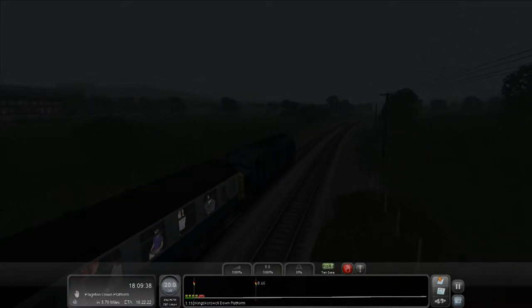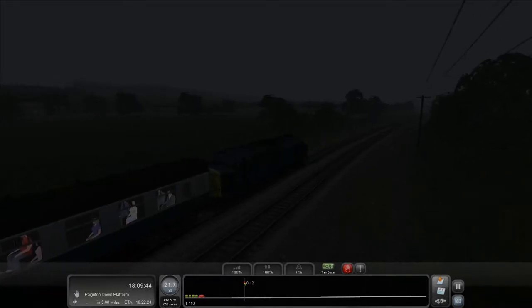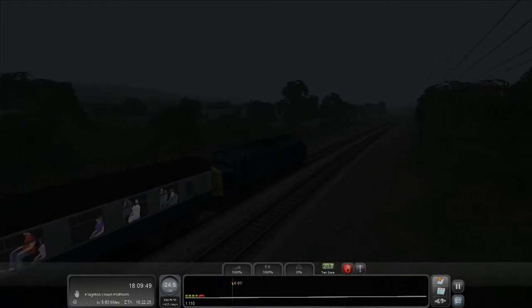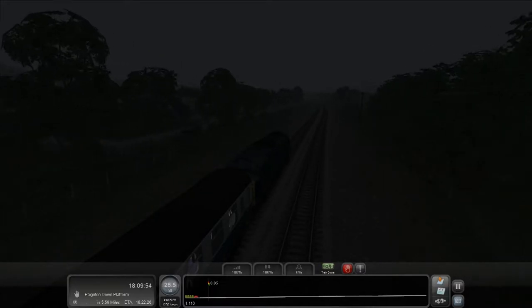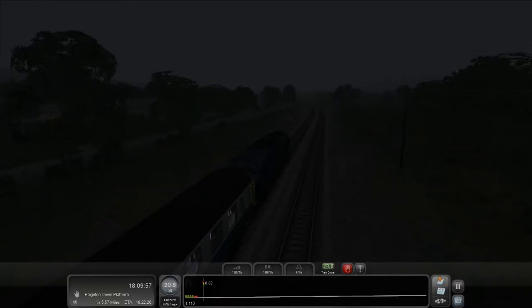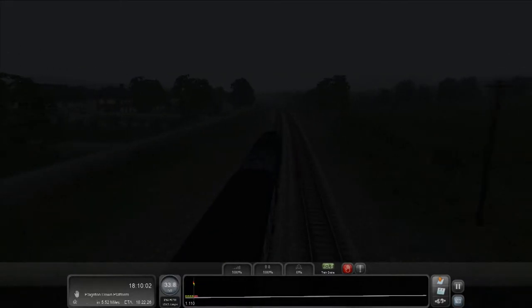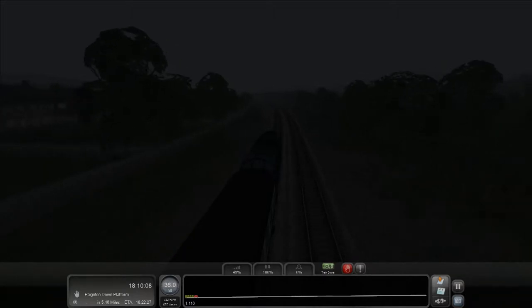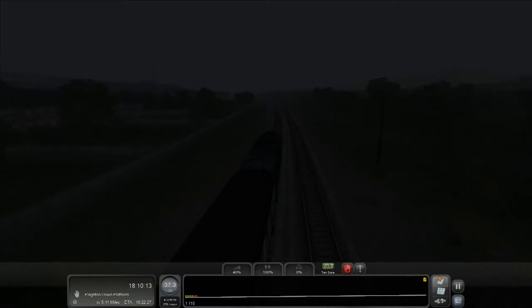King's Kerswell — bye bye. Lovely scenery, or at least what I can see of it — sparse trees, hills. It's a pretty nice area down here in Devon and Cornwall. At the next station I'm probably going to turn my bedroom light off so I can actually see. I'll reduce the throttle to 40%.